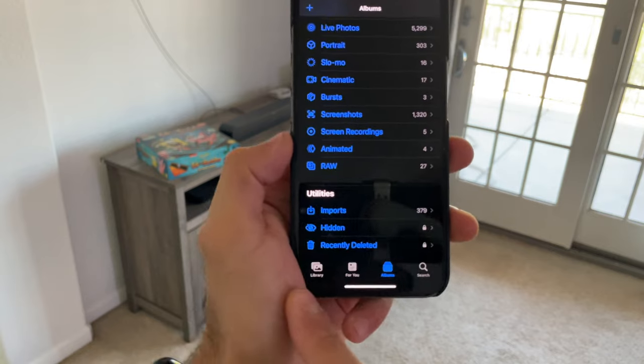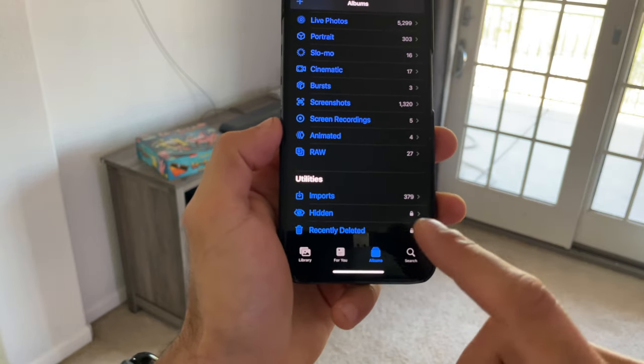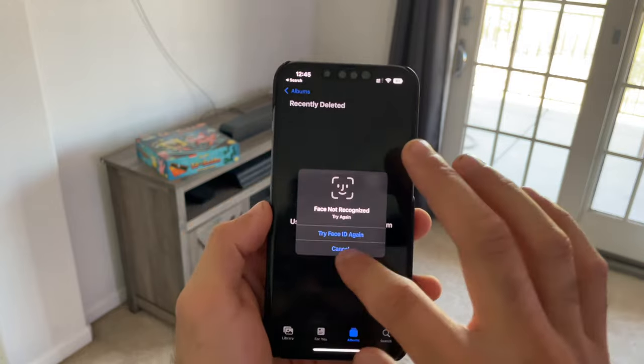In addition, your Photos and Recently Deleted album are now locked with a Face ID requirement. If you tap on one of them, it requires Face ID to unlock before you can view the contents.